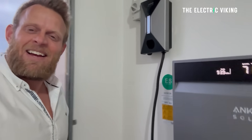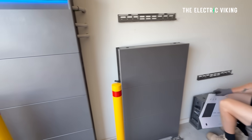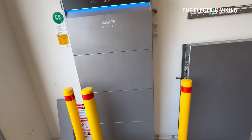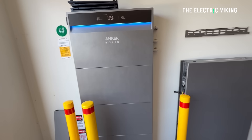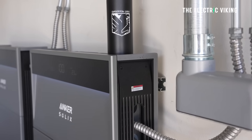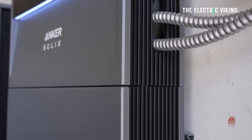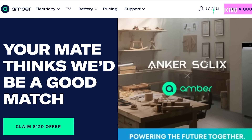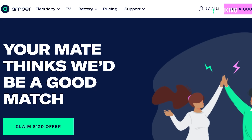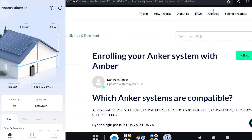Another benefit: I got both the batteries and the new EV charger installed at the same time, which probably saved about 25% on installation costs since it all happened on the same day. On the temperature side, the system handles minus 20 degrees Celsius with no issues and up to 55 degrees Celsius — good peace of mind with the extreme heat and cold we've been experiencing.